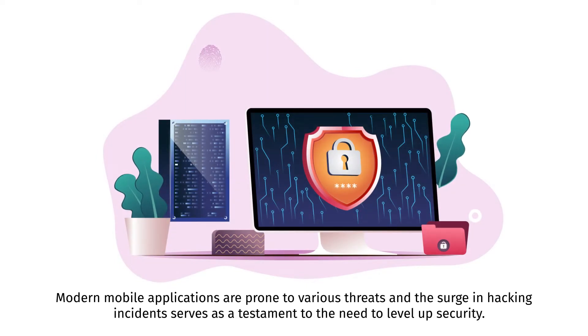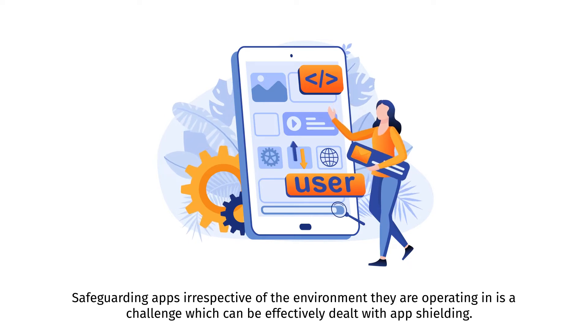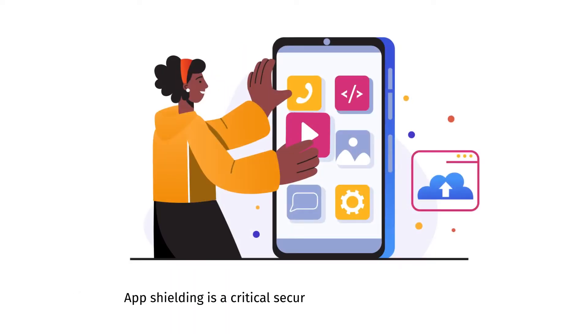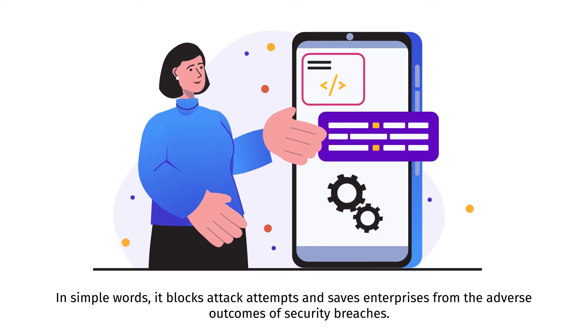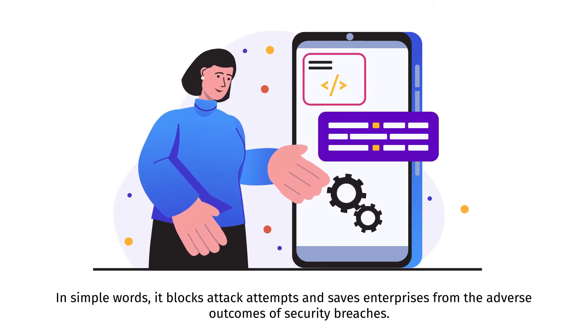Modern mobile applications are prone to various threats, and the surge in hacking incidents serves as a testament to the need to level up security. Safeguarding apps, irrespective of the environment they are operating in, is a challenge which can be effectively dealt with app shielding. App shielding is a critical security measure that makes the application resistant to intrusion — it blocks attack attempts and saves enterprises from the adverse outcomes of security breaches.